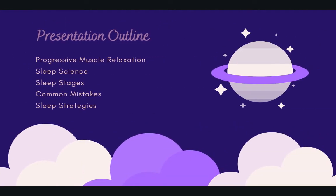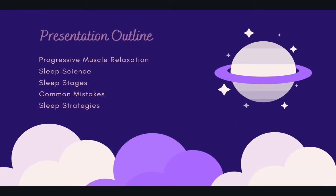Let's dive in. Today, I will briefly cover the following topics. First, we will do a quick progressive muscle relaxation exercise. Then, we'll cover some sleep science and discuss the sleep stages. And then, I'm going to go over some common mistakes and some sleep strategies to help with that.